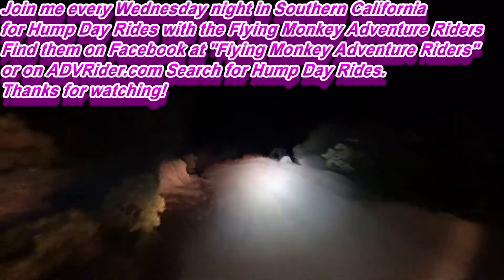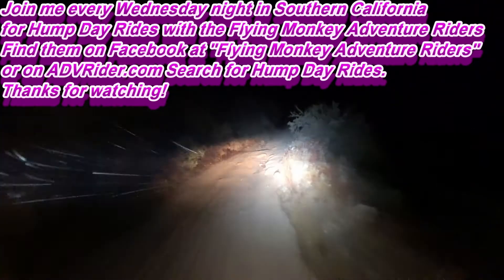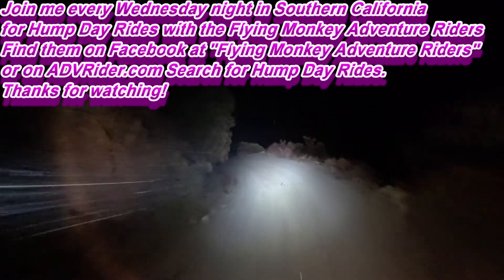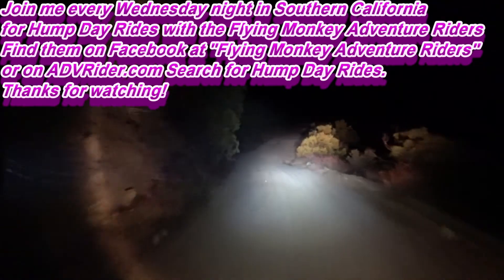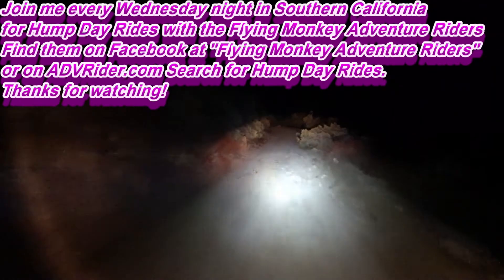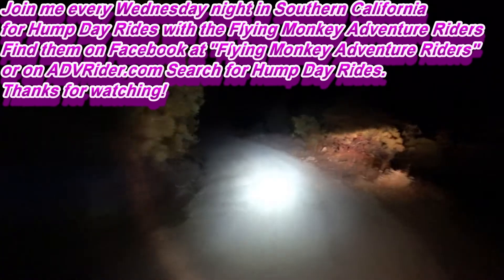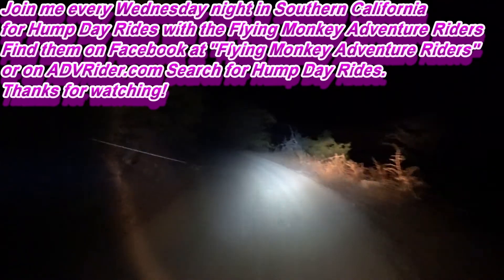Got some fun trips planned — going to head out to Death Valley over New Year's. If anybody would like to join us, I've got a camping spot at Furnace Creek. I'll be riding the Himalayan. I spend a lot of time out there, so if somebody needs a guide, find me, tag along, and I'll show you a good time.